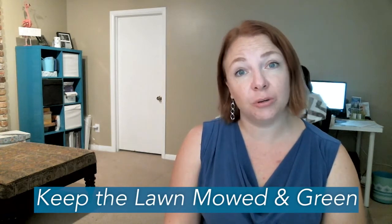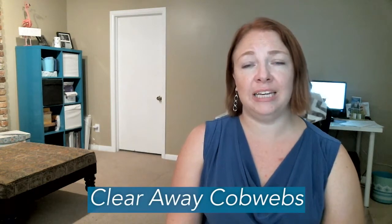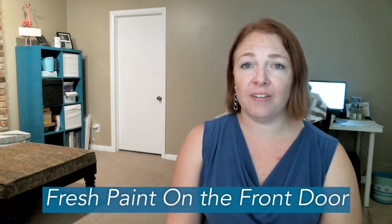So there's a couple simple things you can do. Obviously keeping the lawn mowed and green is huge. Flower beds free of weeds — it definitely can pay to just put some bark or some kind of gravel or something in those flower beds to keep it very fresh looking. Clear away all the cobwebs from any doorways or windows. Get any dead leaves if it's fall time away from the walkways and the doorway, as well as a fresh coat of paint on that front door can make a huge difference.